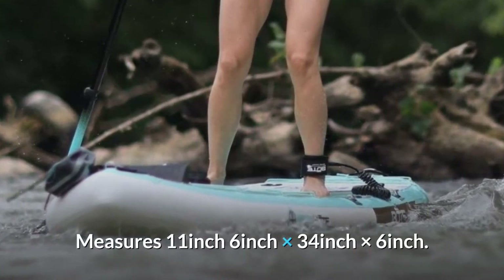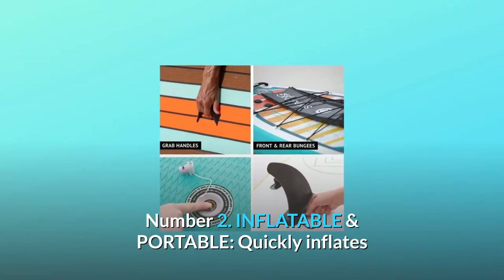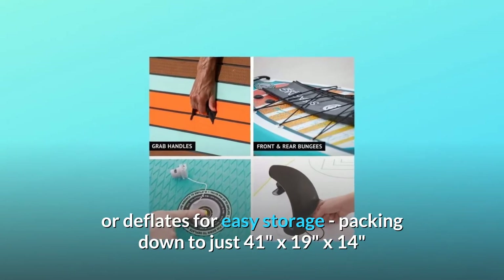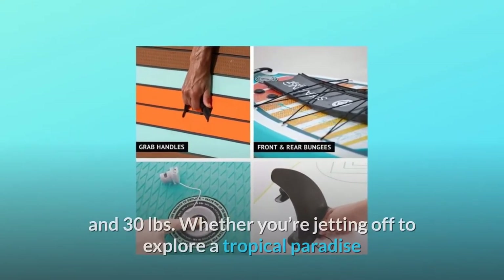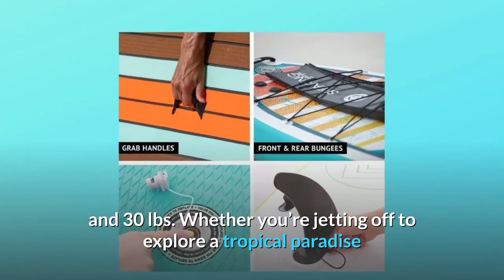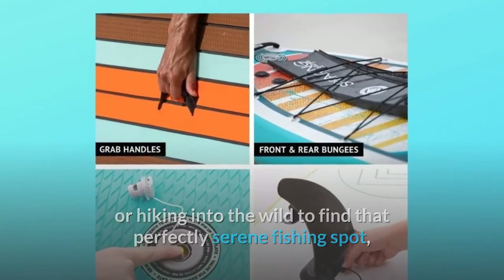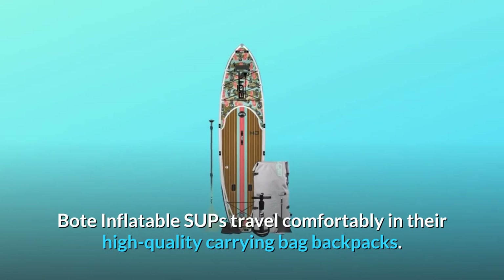It measures 11 feet 6 inches by 34 inches by 6 inches. Number 2: Inflatable and portable. Quickly inflates or deflates for easy storage, packing down to just 41 inches by 19 inches by 14 inches and 30 pounds. Whether you're jetting off to explore a tropical paradise or hiking into the wild to find that perfectly serene fishing spot, boat inflatable SUPs travel comfortably in their high-quality carrying bag backpacks.